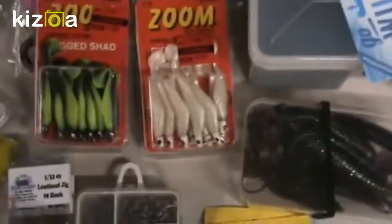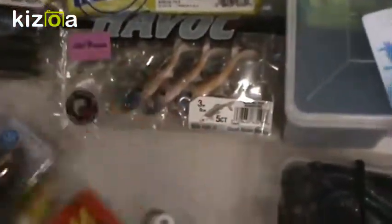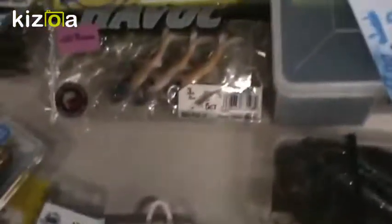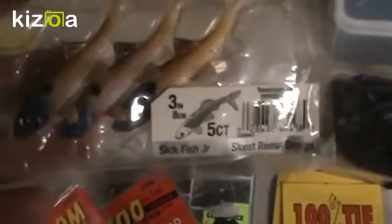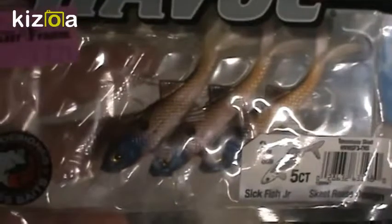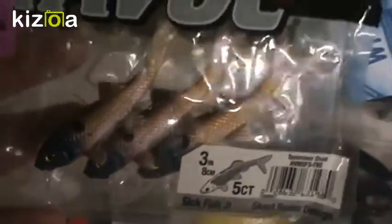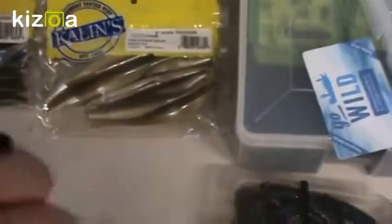Over here I got my minnow imitations. I got some Zoom rigged shads in kind of a chartreuse black color and a white-on-white color. Then I also have these little Havoc Paddle Tail minnows — they're called Sick Fish color, I guess because of the blue head on them. I bought them on clearance; they don't make this size and color anymore. There are five of them in a little tray to keep them organized. They're made by Berkeley Havoc — really quite nice.